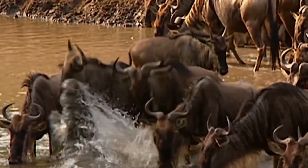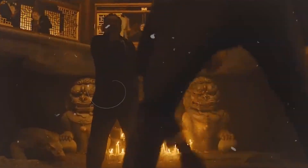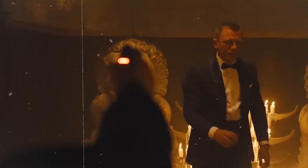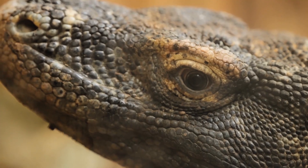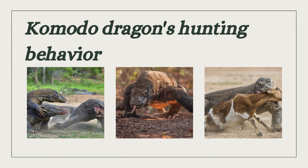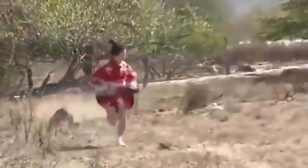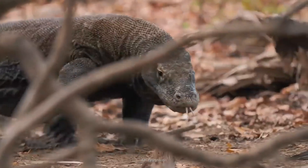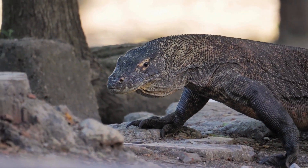Ever thought about how the Komodo dragon, the largest lizard on earth, hunts its prey? Their venomous bite and strong jaws aren't a secret, but their hunting techniques remain mysterious. Today, we venture into uncovering the secrets of the Komodo dragon's hunting behavior. Picture yourself on the rugged terrain of Komodo Island, surrounded by dense vegetation and the watchful gaze of these majestic reptiles, as we delve into the captivating world of these top predators.